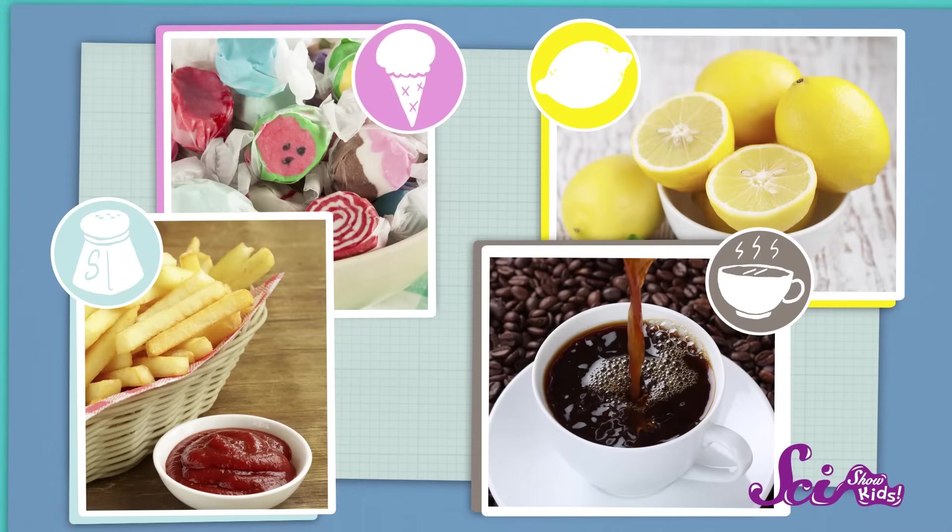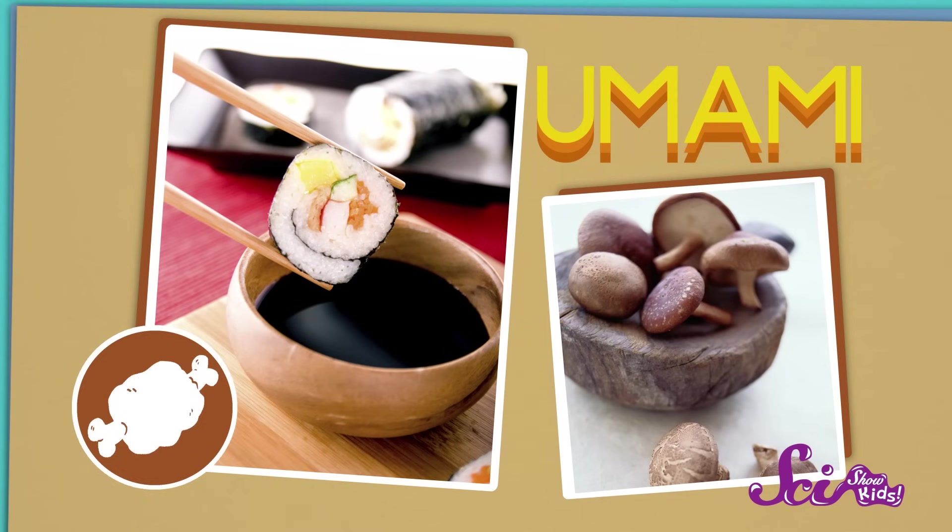And there are at least five main flavors that your tongue can taste: sweet, sour, salty, bitter, and umami, which is sort of a rich, savory flavor. Together, these five flavors in different amounts and combinations make all of the tastes that we can taste.